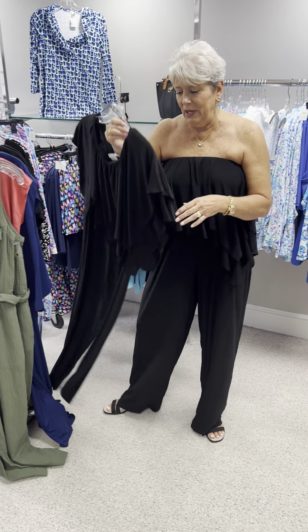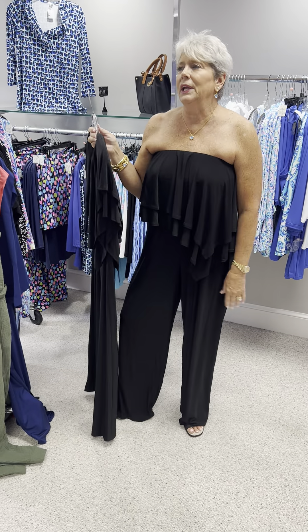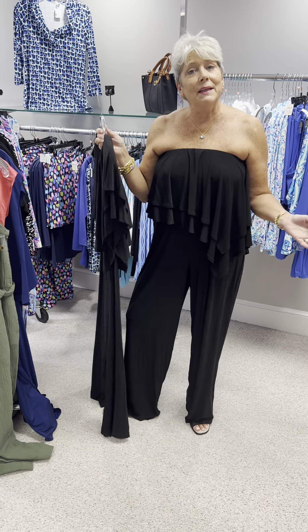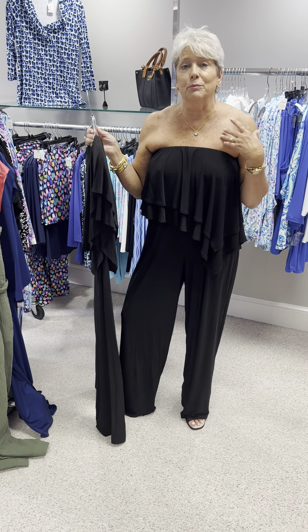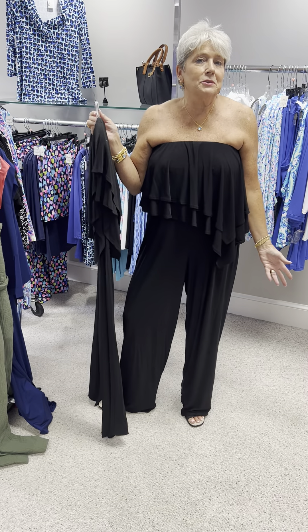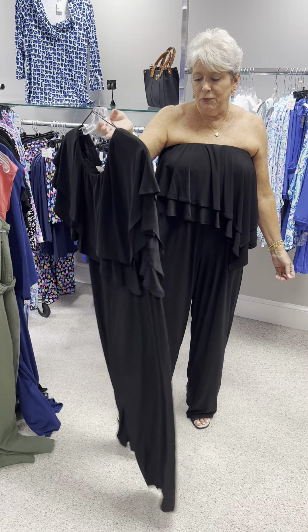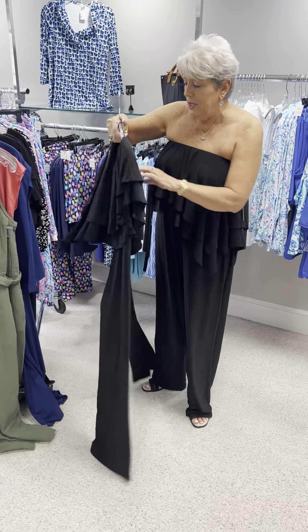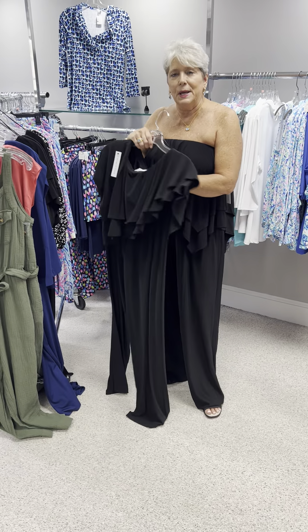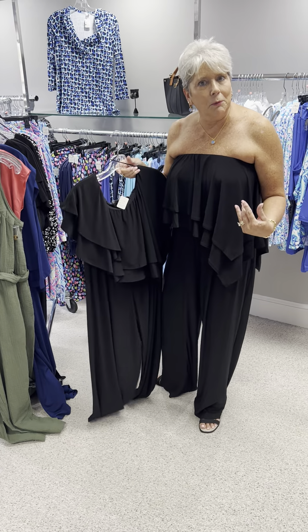And then here is my twin. You can see it's an ITY, nice slinky fabric — and you're talking about comfortable. This could really be dressed up; put some beautiful jewelry with it, or a dressy belt if you wanted. Very comfortable. It would be beautiful for an outdoor wedding or an outdoor event, or just a party where you wanted to be comfortable, and you could never go wrong with black.